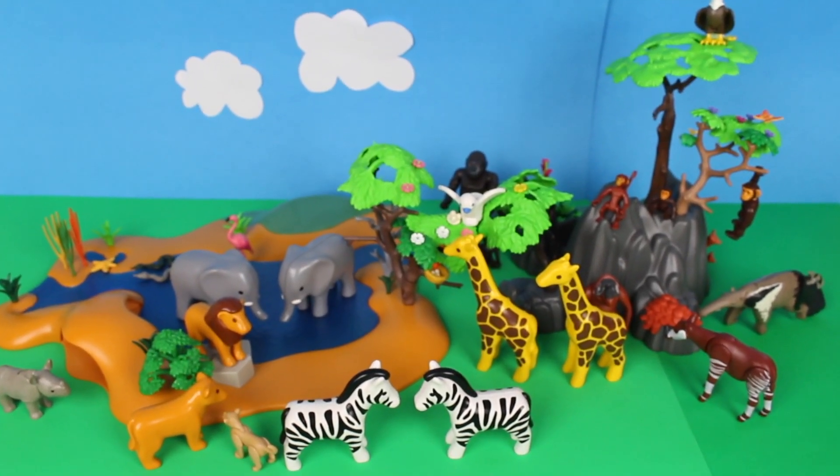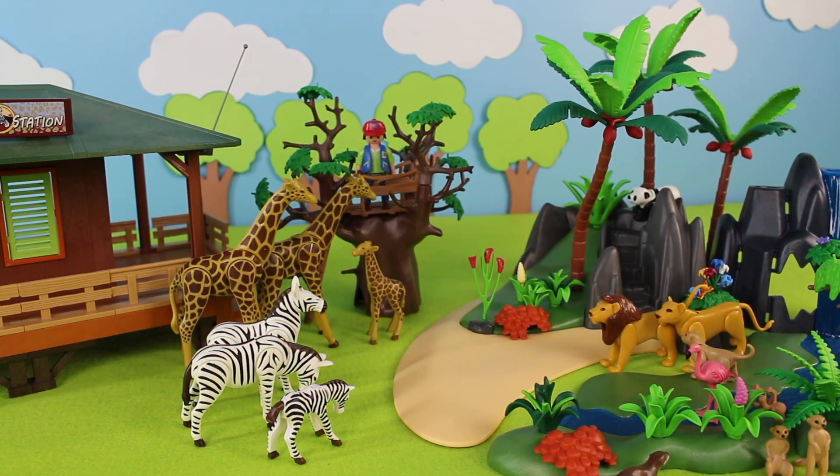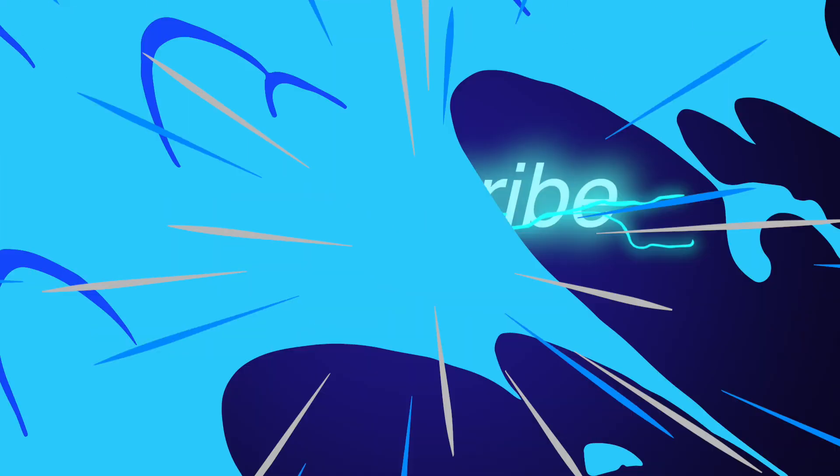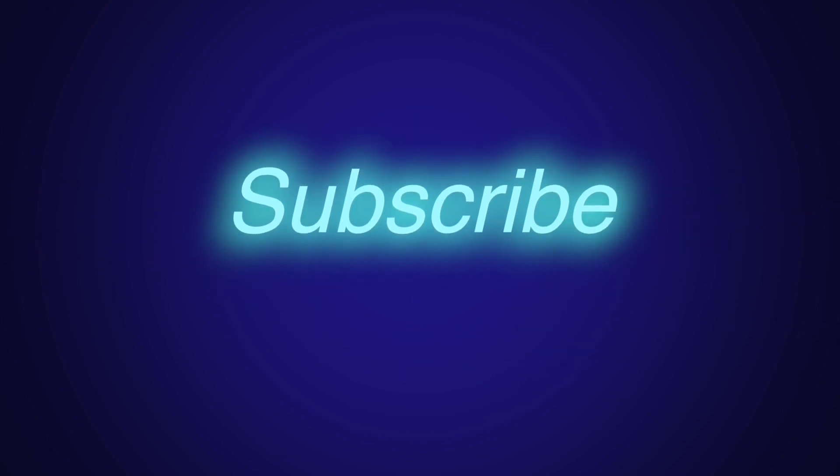Thanks for watching Cotton Candy Corner. Don't forget to subscribe — see you in my next video! Bye bye!